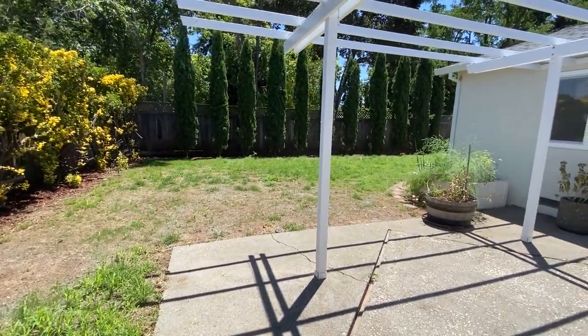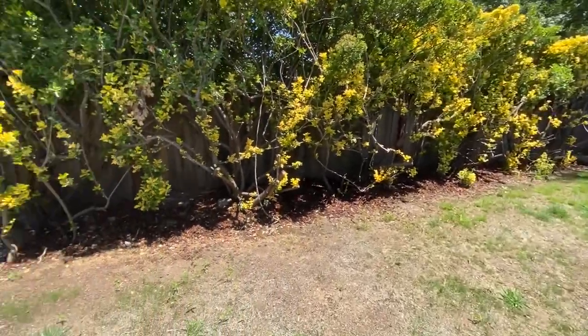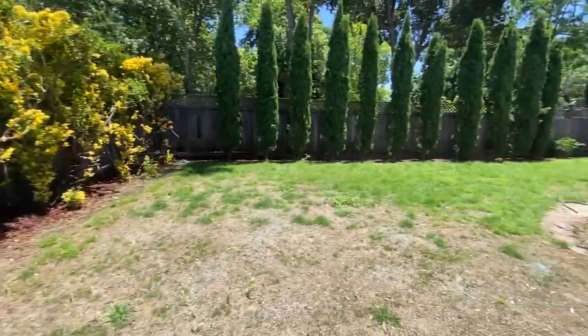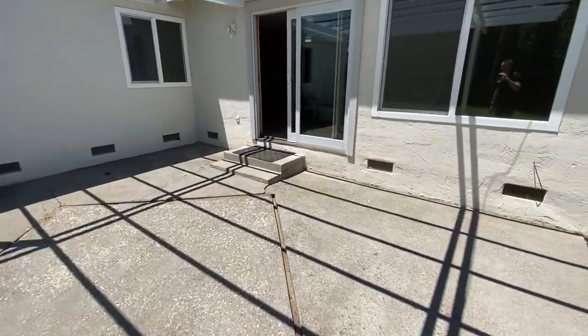Those cypress trees at the fence line back up to Miwok Park. There's a storage shed over here on the side of the house. Fully fenced backyard.